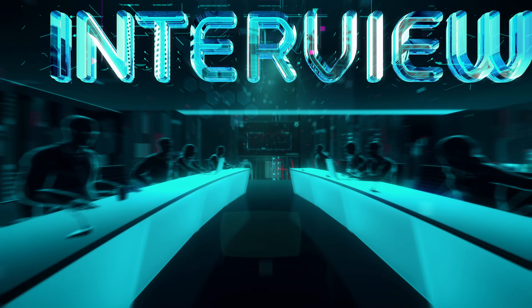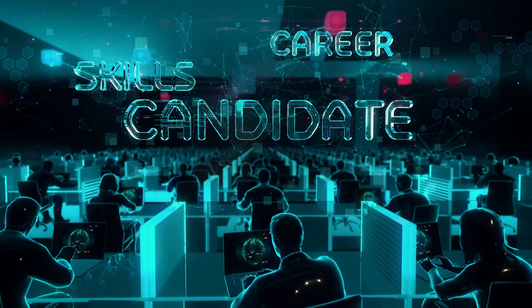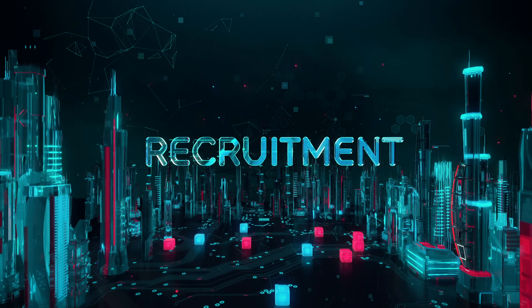What is an ATS? An applicant tracking system, or ATS, is a software application that helps companies manage recruitment processes. Essentially it acts as a gatekeeper, screening resumes and applications before they even reach a human recruiter. Think of it as a digital assistant that helps HR teams stay organized and efficient.